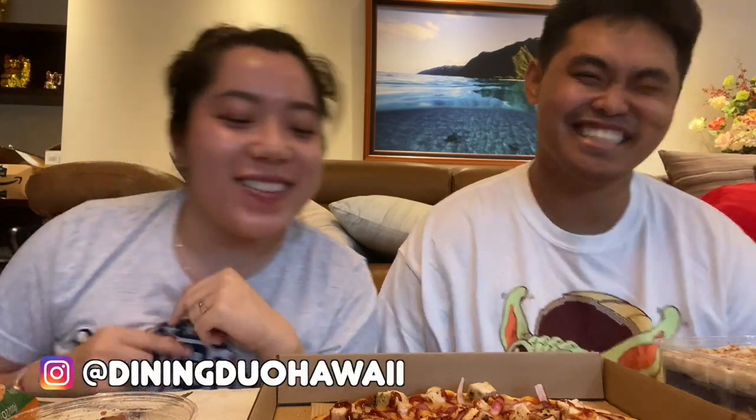What's up guys? It's Selena, and this is Mark, and we are Dining Duo. Today we have some food and snacks from Kahala Market.